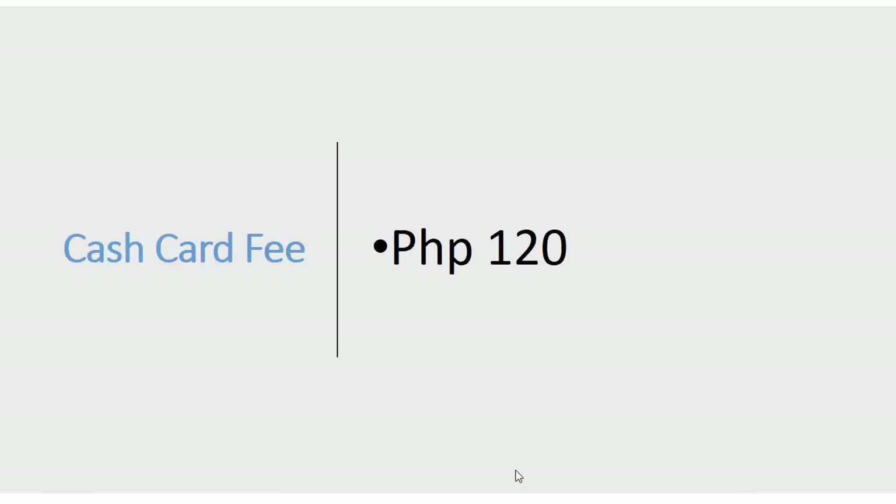The cash card fee is 120 pesos, and it's the same for both the generic and the personalized card.